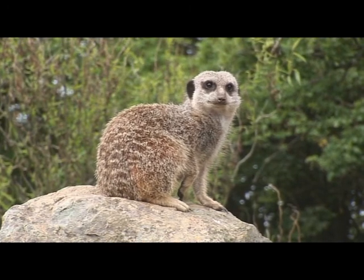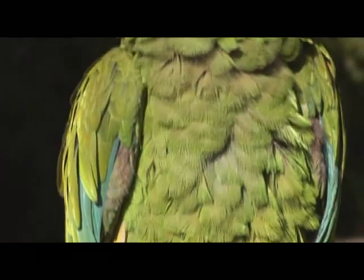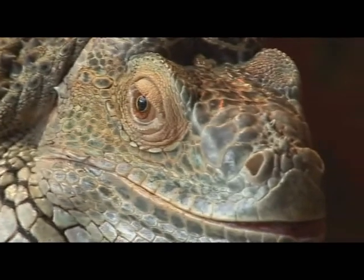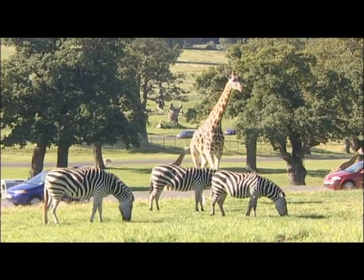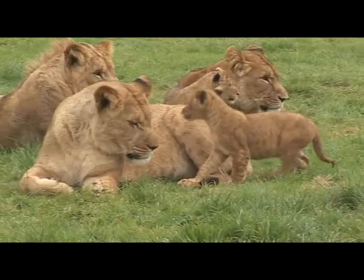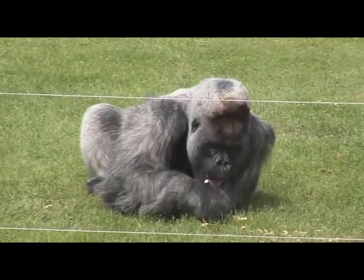There are lots of different animals here at Longleat and lots of different types of skin. Some animals have skin like ours, some have feathers, and some have scaly skin. Most of the animals here belong to a group called mammals. People are mammals too, and so is Nico the gorilla, who is enjoying a snack on his island.